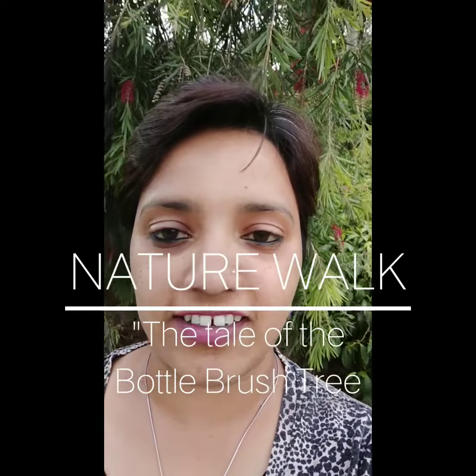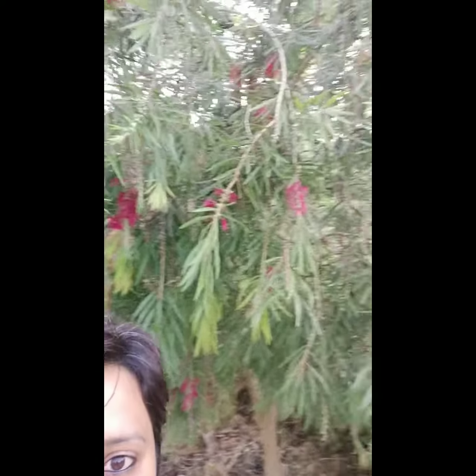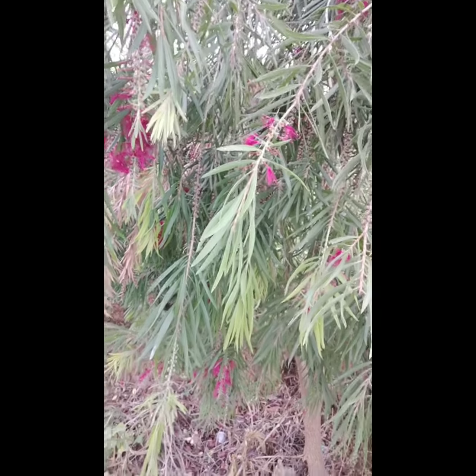Hi, good evening children and good evening parents. This is a recording of the bottle brush tree story which I had told on the nature walk day, for the ones who couldn't join on Zoom. This is the recording for them and for all the other children who would like to listen to this lovely story again. If you see, this is the tree — not able to flip the camera — so this is a tree. Can you see? Yes, this is a bottle brush tree.